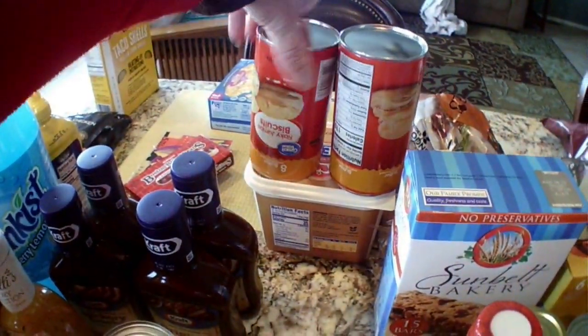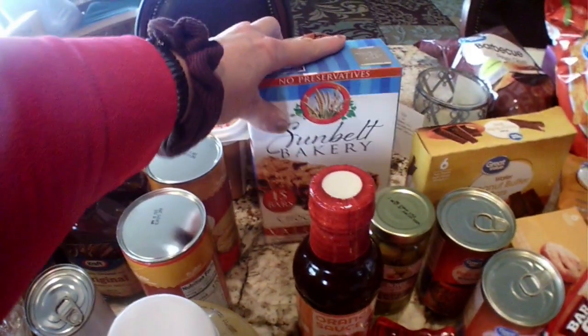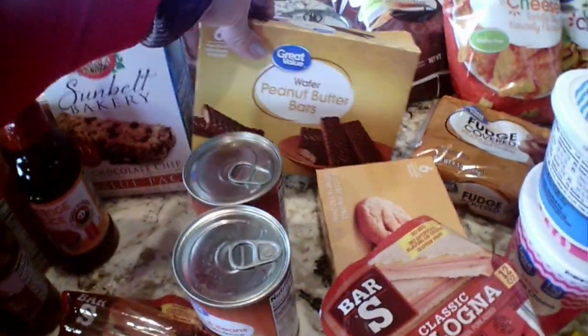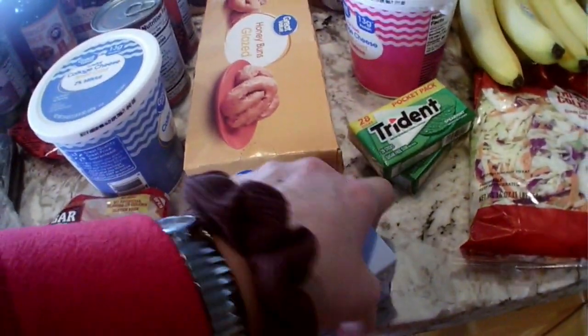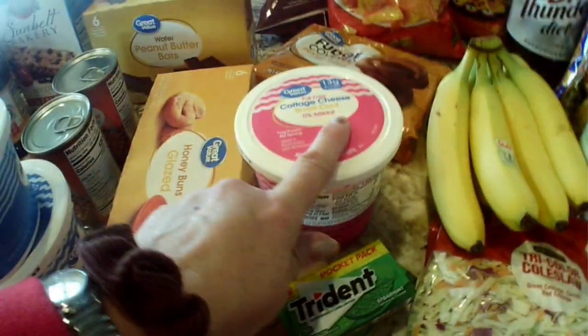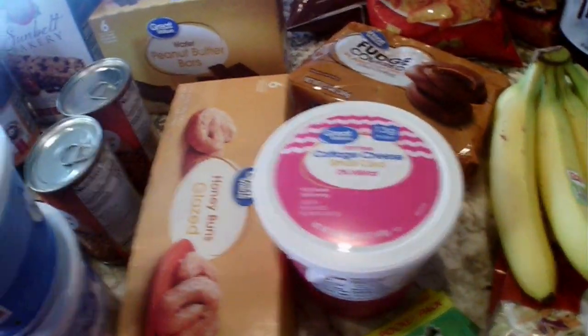Dollar Tree Boston baked beans. Two things of Great Value flaky jumbo biscuits — one's for a recipe and one's for breakfast. Got a big thing of margarine, some potatoes, some granola bars the kids like, some Panda Express orange sauce for a recipe, two zucchini, a thing of hot dogs. Dollar Tree olives for my husband, two pork and beans, Great Value peanut butter bars, Great Value honey bun glazed, some low-fat cottage cheese. Got some bologna, a couple Neufchâtel or one-third less fat cream cheese, some sour cream. I typically mix half fat-free and half two-percent cottage cheese.